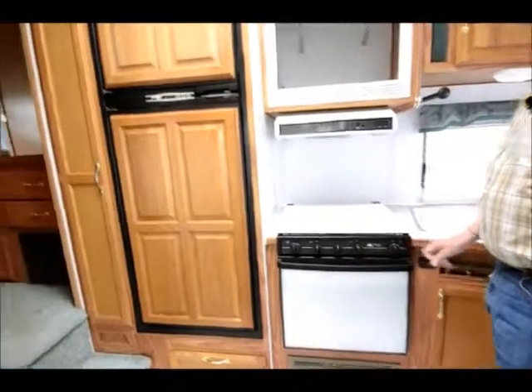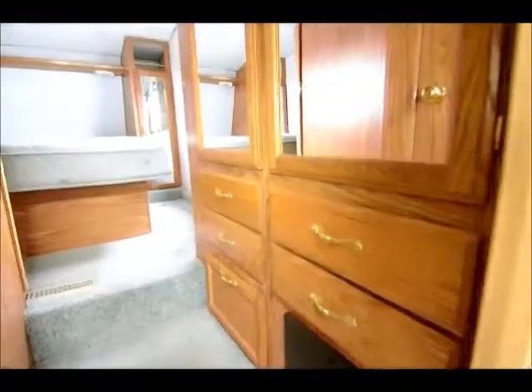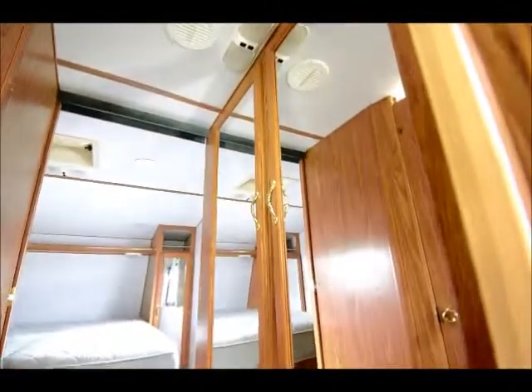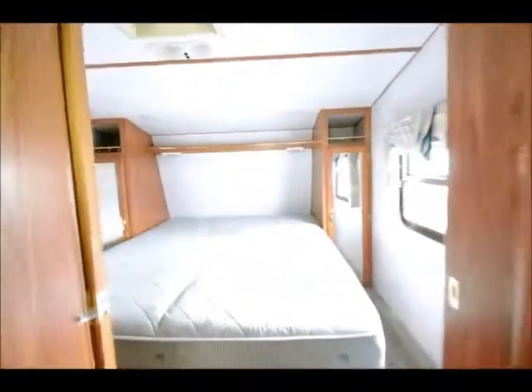We're going to show you now the inside of the bedroom. We have a Queen Island bed, and going into the hallway we have a double-door closet with a few drawers underneath, which is kind of nice. Queen Island bed as I said in the front.